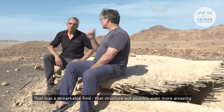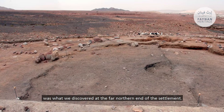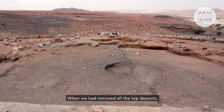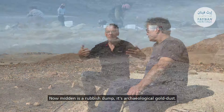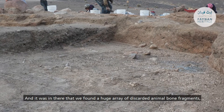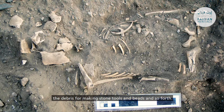That was a remarkable find, but possibly even more amazing was what we discovered at the far northern end of the settlement. When we removed all the top deposits we came down to a very large area of midden — a rubbish dump, which is archaeological gold dust. Within that we found a huge array of discarded animal bone fragments and debris from making stone tools, beads, and so forth.